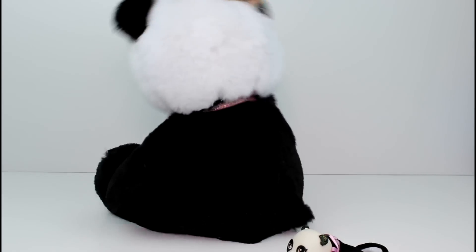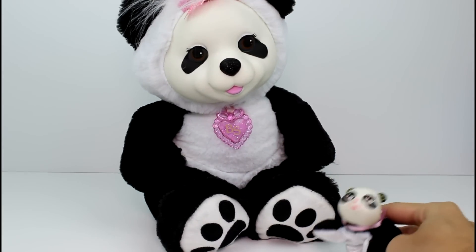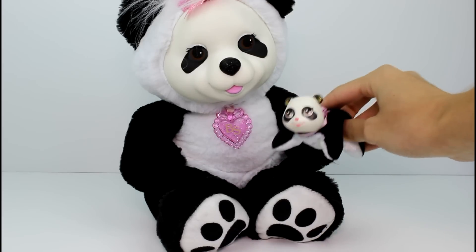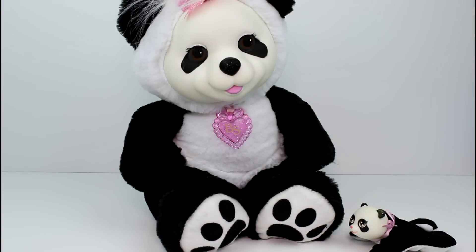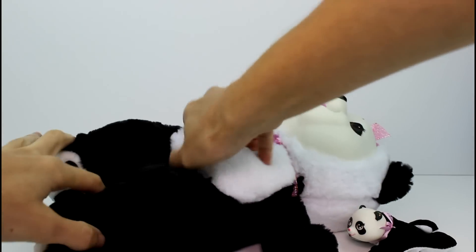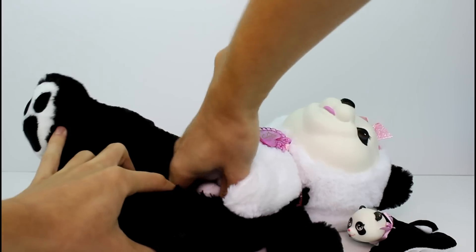Does mommy have a white tail? No, mommy has a black tail. I think it's time to see if she has any brothers or sisters. Okay, let's just go ahead. Oh no, I'm nervous. I think there might only be like one or two in here.